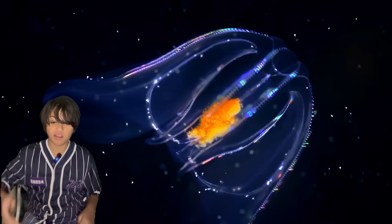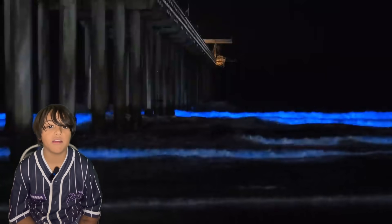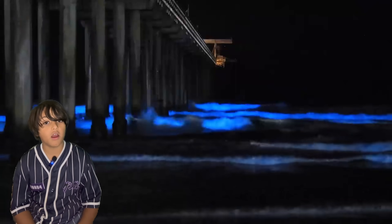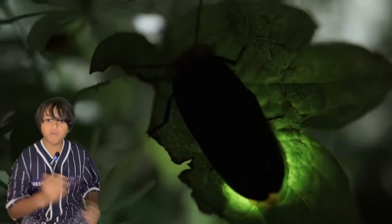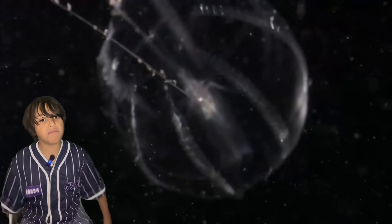Bioluminescent light is emitted by a chemical reaction inside an animal, bacteria, or fungi, and it makes these creatures glow. From fireflies to fungi, bioluminescence comes in all shapes and sizes.